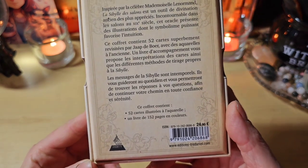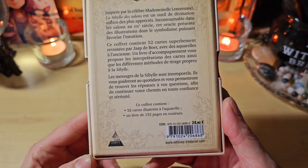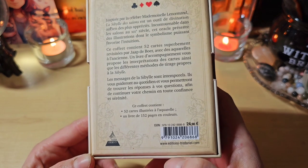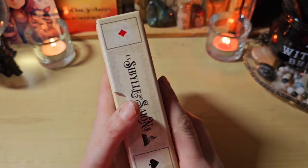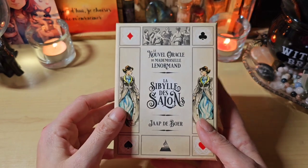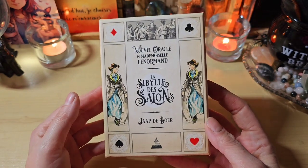Dans ce coffret, il y a 52 cartes illustrées à l'aquarelle et un livre de 152 pages en couleurs. Il est au prix de 24,90€ et vous le trouvez partout : Amazon, Fnac, Cultura, certainement dans les librairies, etc.